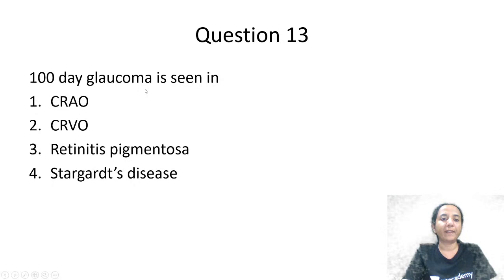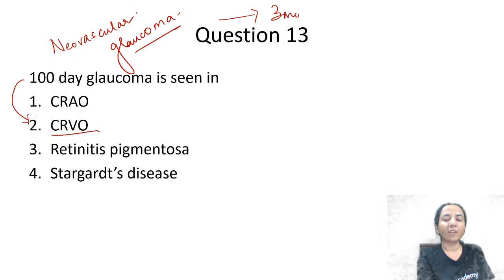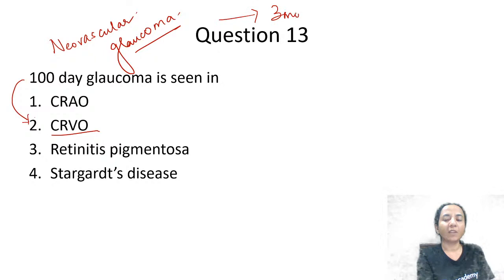Where do we get to see 100-day glaucoma? Options are CRAO, CRVO, retinitis pigmentosa, or Stargardt's disease. 100-day glaucoma is typically seen in CRVO — central retinal vein occlusion. It is essentially end-stage neovascular glaucoma, which occurs approximately three months after the onset of venous occlusion in untreated patients. Hence it is called 100-day glaucoma; some books also call it 90-day glaucoma.